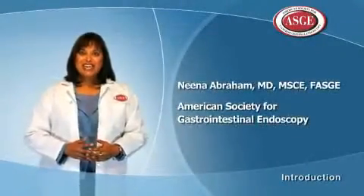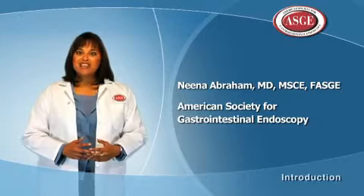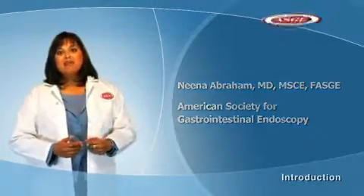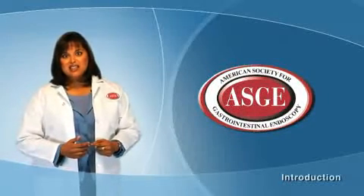Hello, I'm Dr. Nina Abraham with the Michael E. DeBakey VA Medical Center, Baylor College of Medicine, and I'm a member of the American Society for Gastrointestinal Endoscopy.